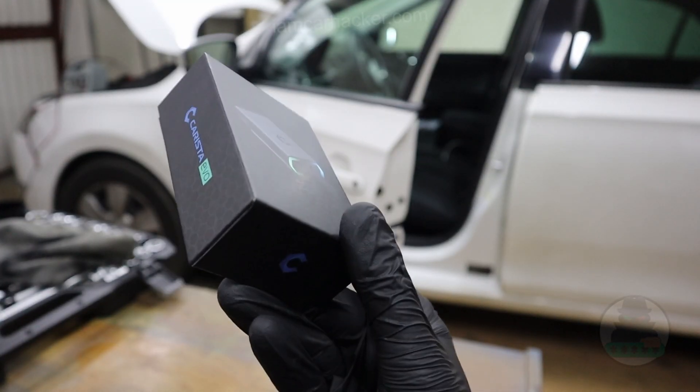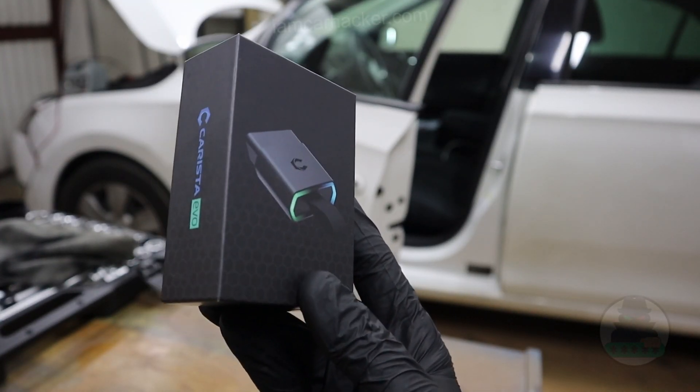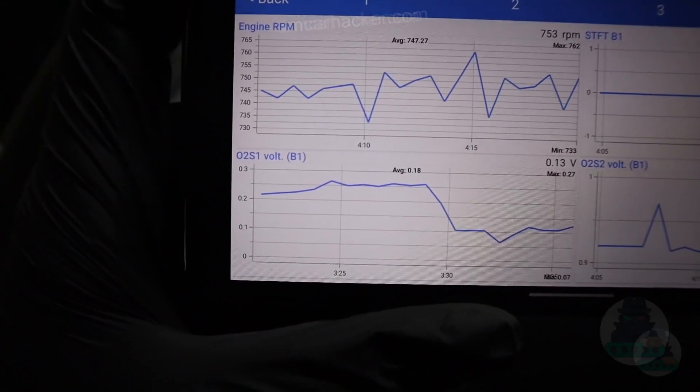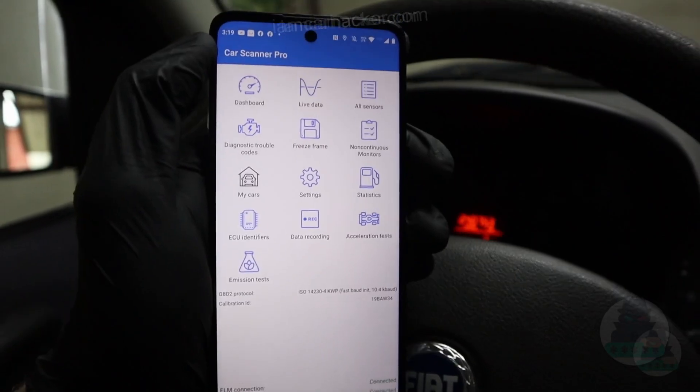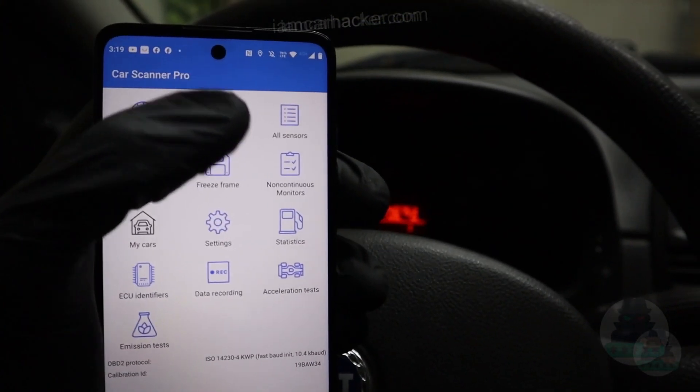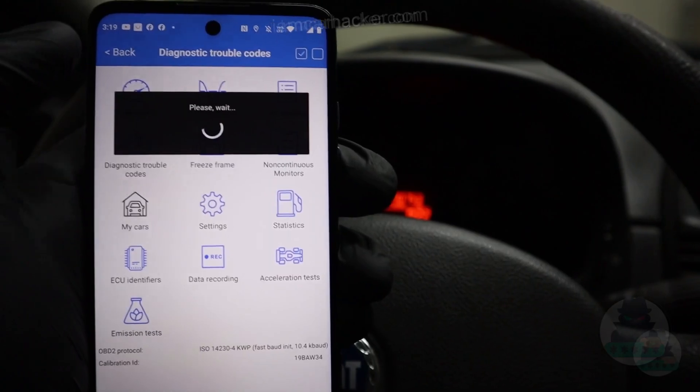However, with the Karista adapter you can connect and use it with different apps you have in your app store - so with this adapter you can use hundreds of other apps. For example, my favorite is Car Scanner ELM which is a great app, but it will not be enough for the advanced functionality you will need for your VAG vehicle.